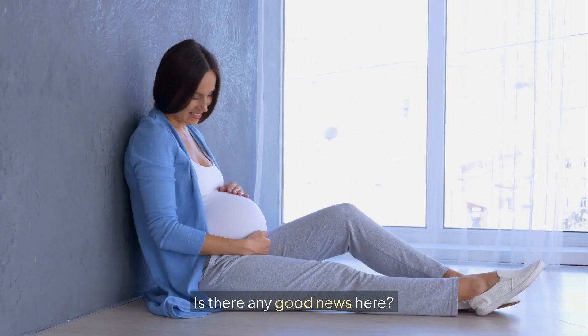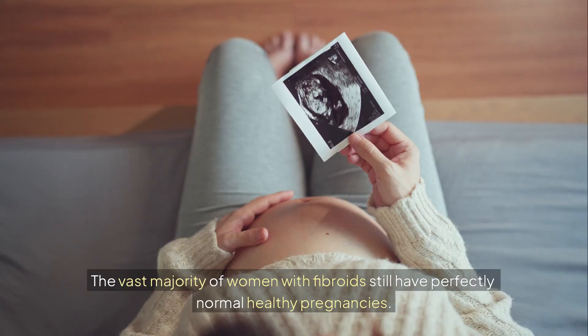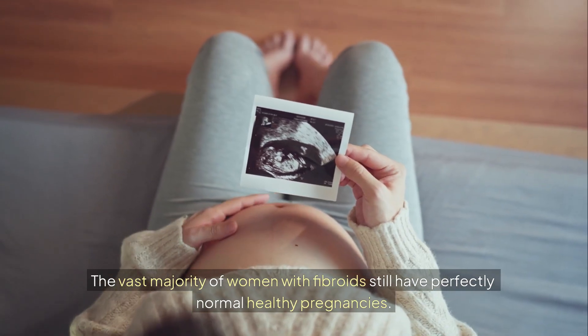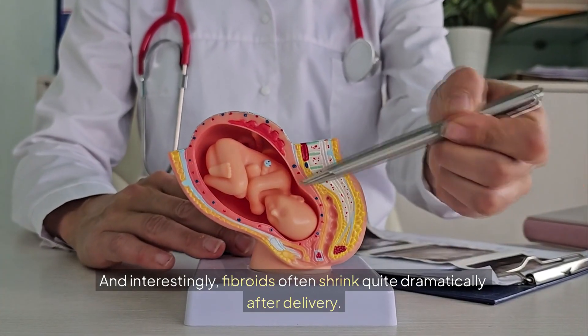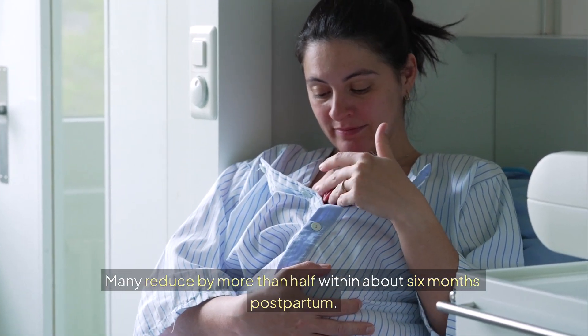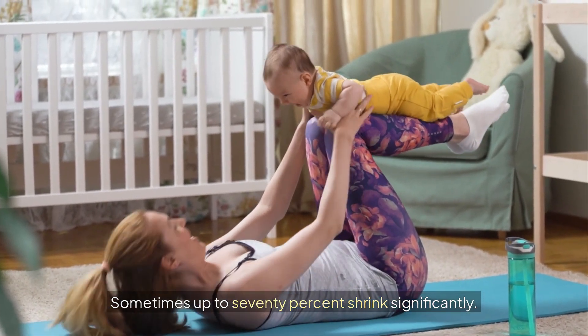Is there any good news here? Yes, absolutely. The vast majority of women with fibroids still have perfectly normal, healthy pregnancies. And interestingly, fibroids often shrink quite dramatically after delivery — many reduced by more than half within about six months postpartum, sometimes up to 70% shrink significantly.